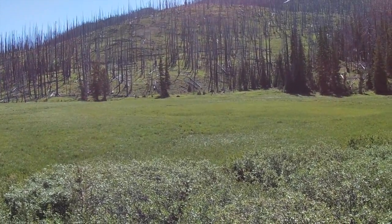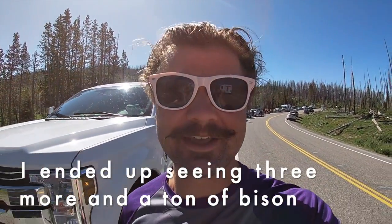We just got into Yellowstone. I haven't even driven 15 minutes in, and apparently there's a bear up here, so I gotta stop and see this. My life is complete — I have officially seen a bear in the wild.